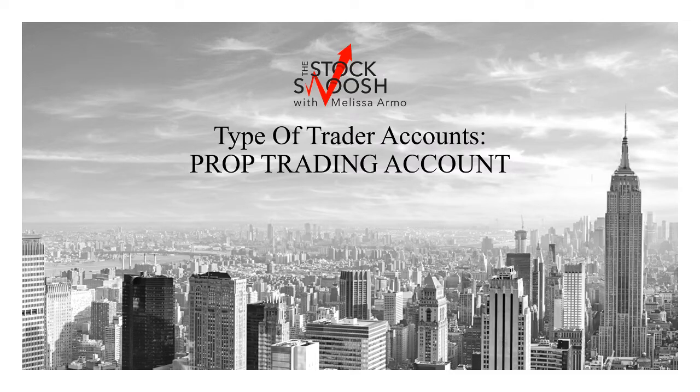Hello there everyone and welcome. This is Melissa Arma with the Stock Swoosh and I wanted to review prop trading accounts because I've gotten this question a lot recently. I wanted to talk to people about the exact definition of what a proprietary day trading account is.